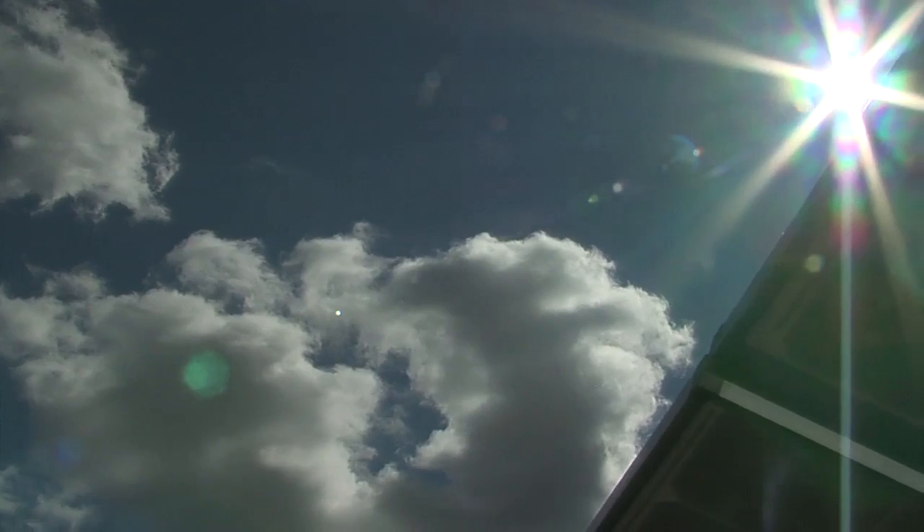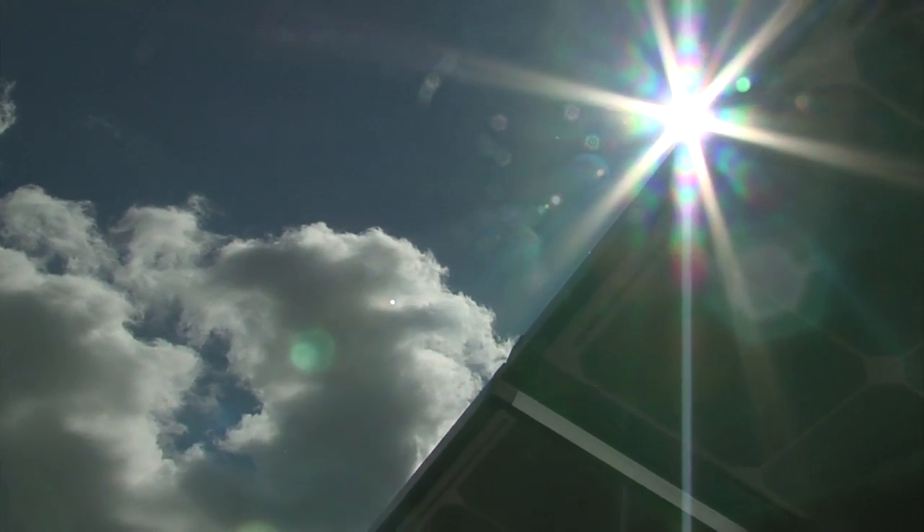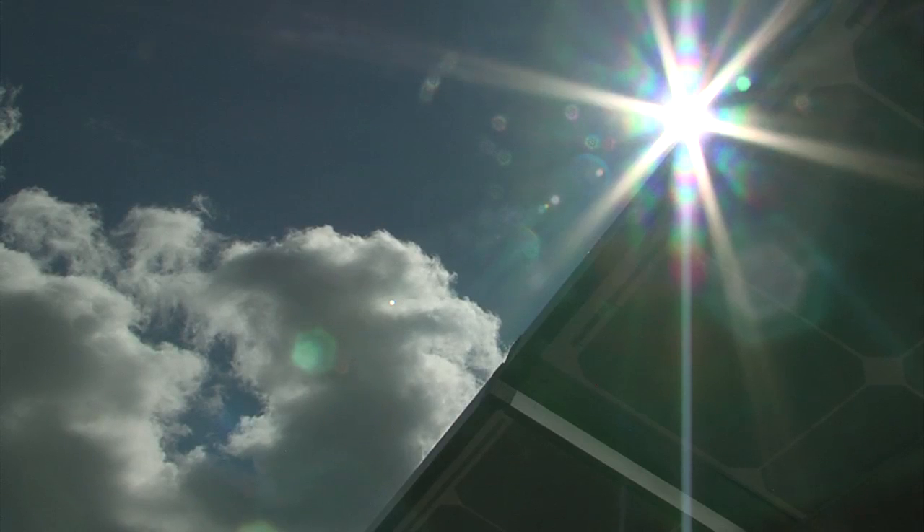The sky is the limit for Portland General Electric as they look toward the sun for more energy for all Oregonians.